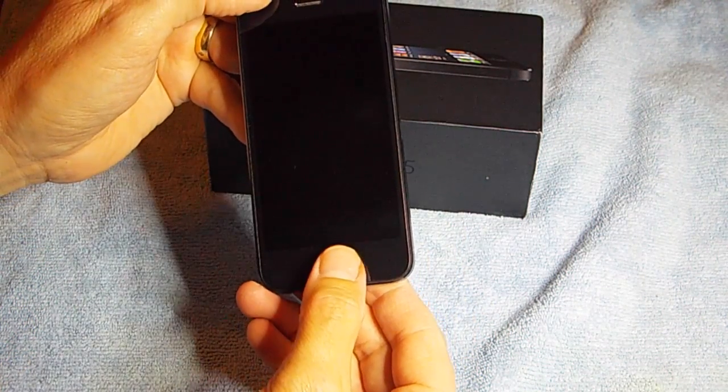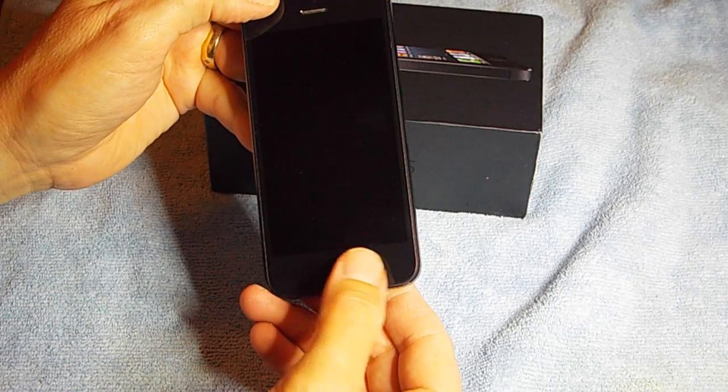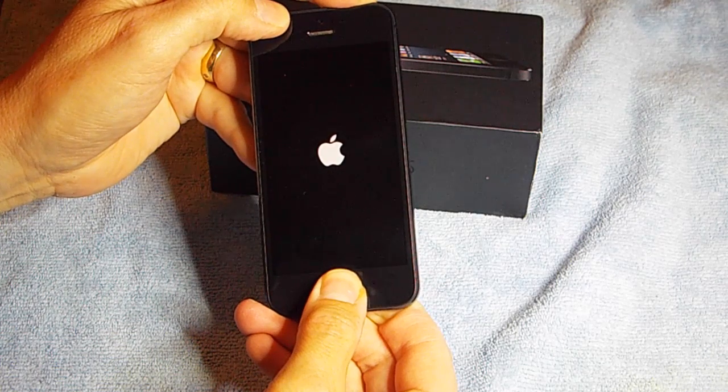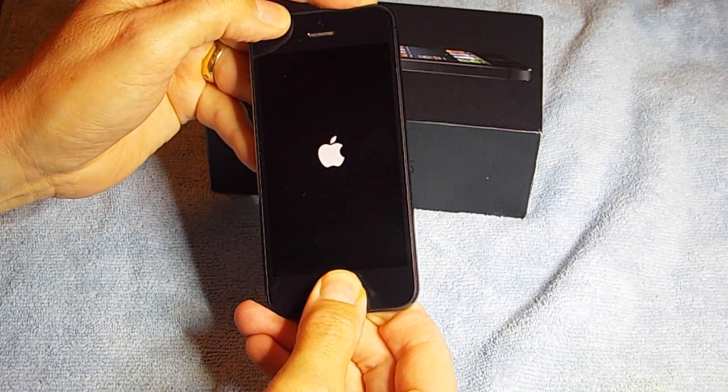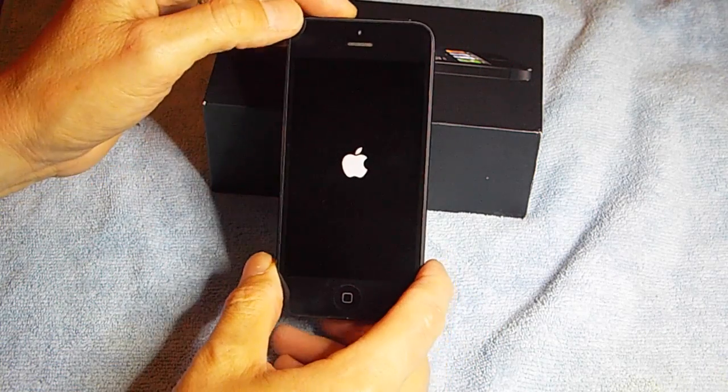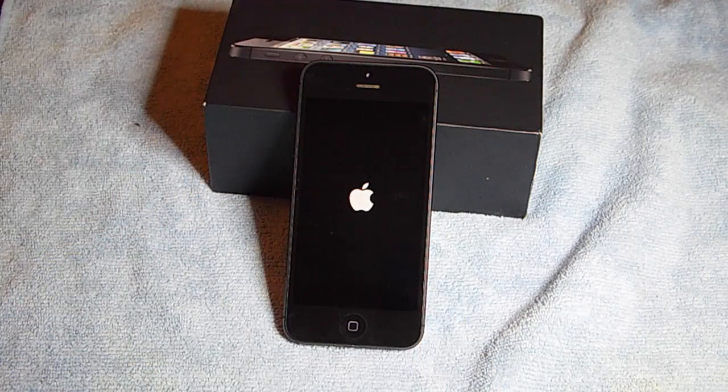What you do is simultaneously push down the start button and the home button at the same time until the Apple logo appears. Once you see the Apple logo, just release your fingers off the buttons, put the phone down, and leave it alone. Don't touch it — just let it do its thing.